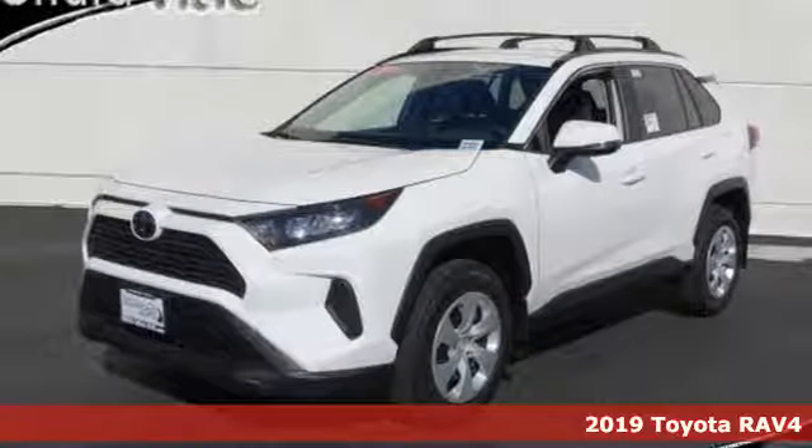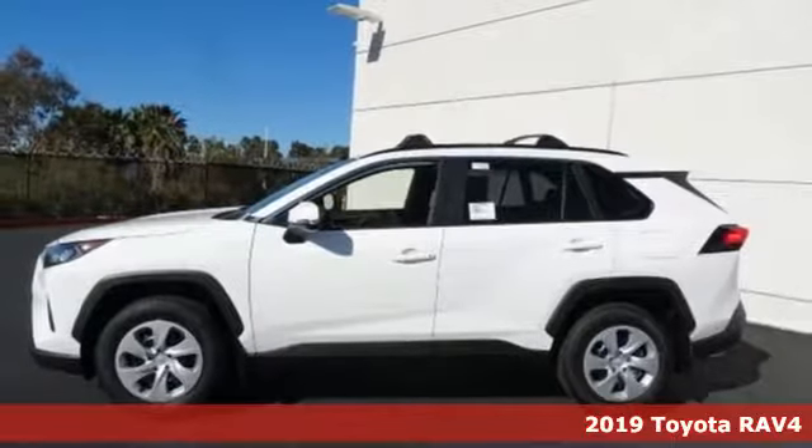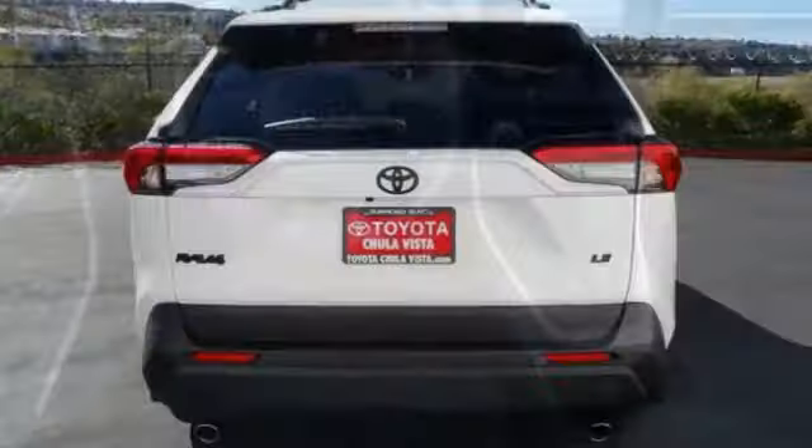It's a new 2019 Toyota RAV4. Feed your adventurous nature in this stylish and smart SUV. A great vehicle is comprised of great features like these.